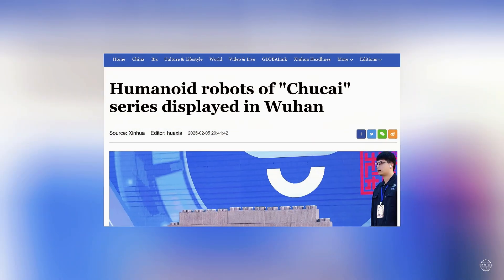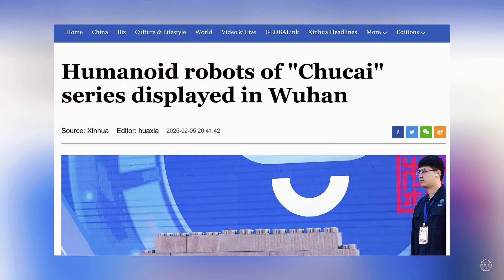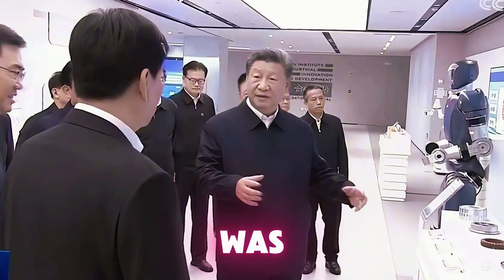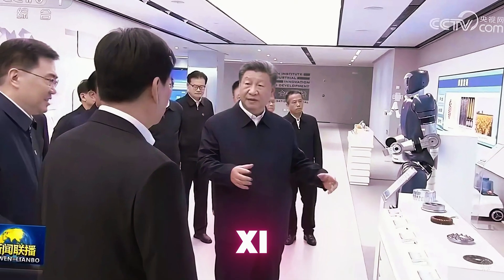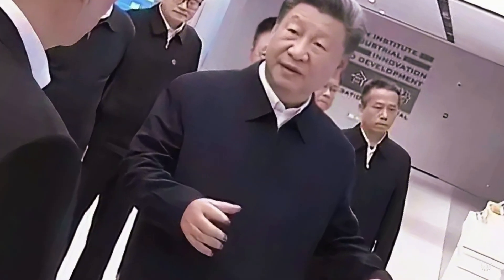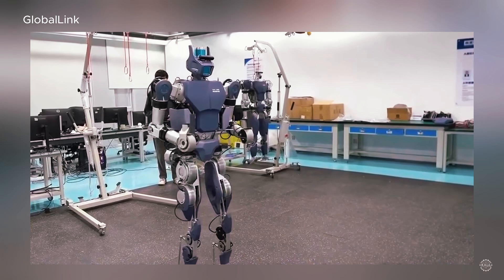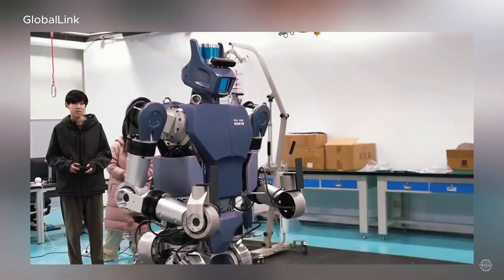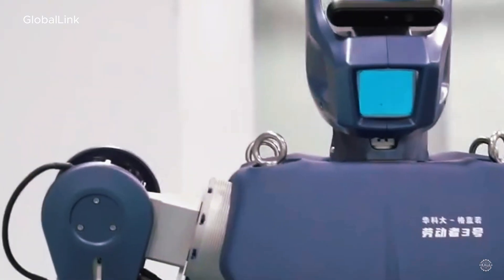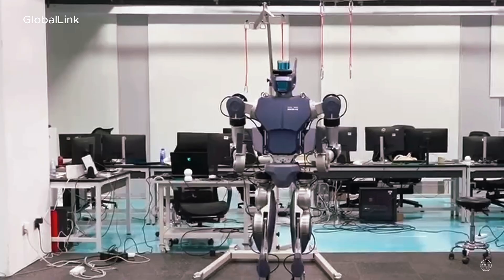The heavy lifting robot was recently showcased at a humanoid robotics exhibit in Wuhan. The Laborer robot was previously showcased for President Xi at the Wuhan Industrial Innovation Development Institute in November 2024. It was originally designed for remote maintenance of power substations in rural areas, but Wuhan Glory Road now touts it as a general-purpose industrial humanoid.